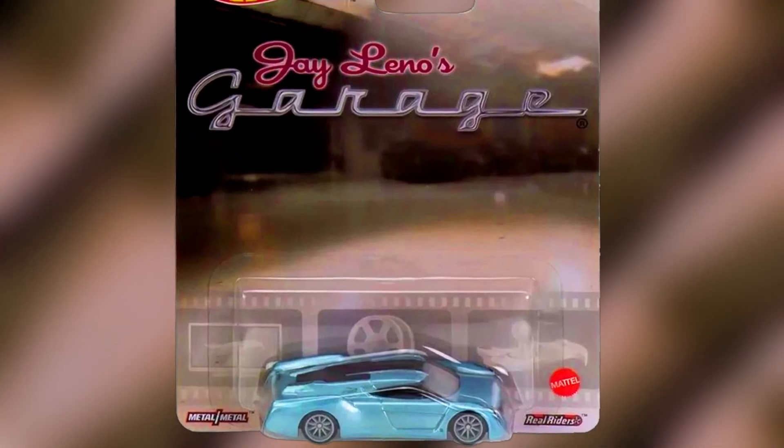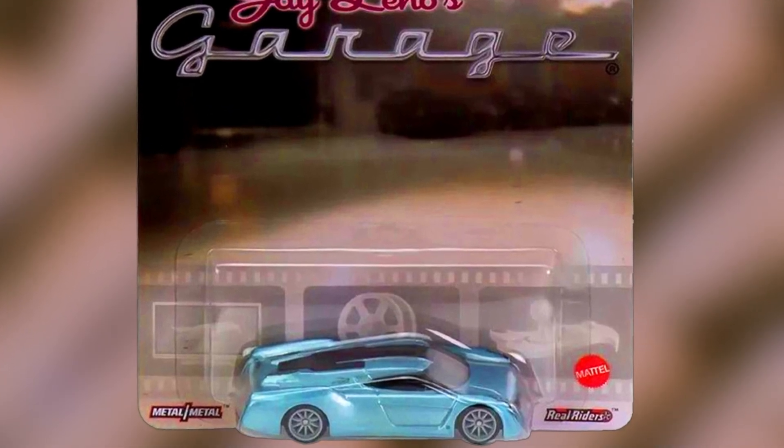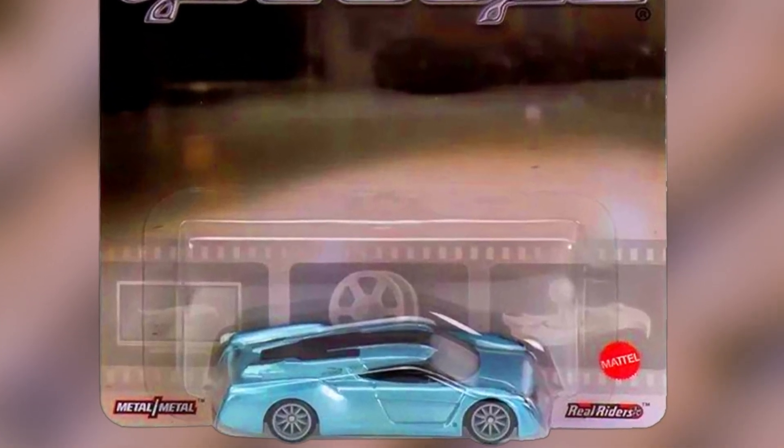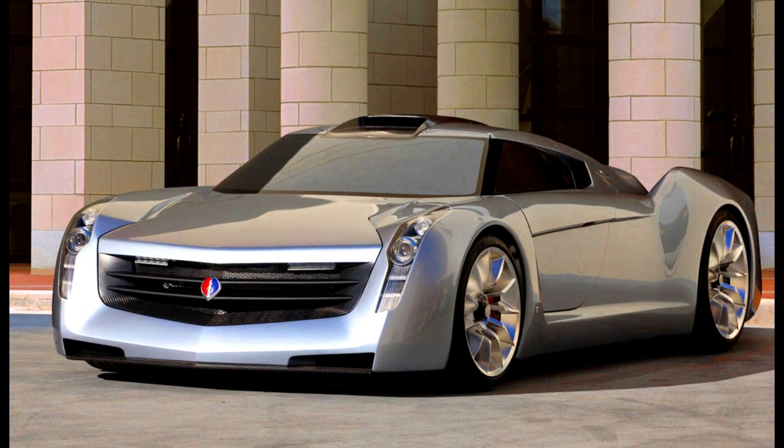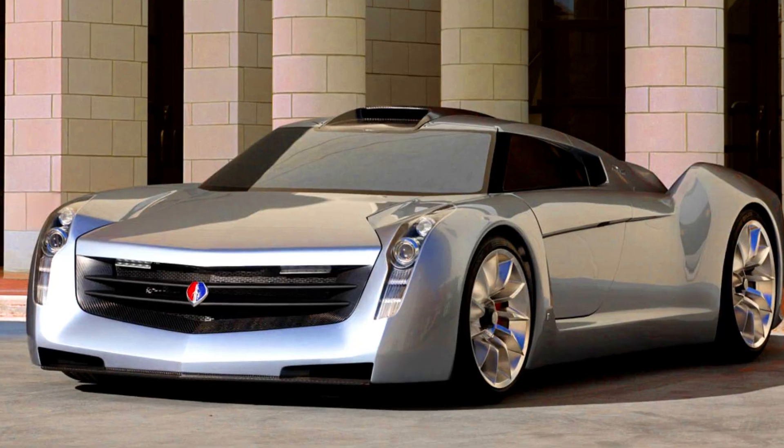A bonus car from the new Replica Entertainment set is Jay Leno's Ecojet, in a sparkling blue paint job with a black crease rooftop, ten-spoke gray wheels, and detailed headlights and taillights. Jay Leno's Ecojet is a concept car and was the result of a collaboration between Jay Leno and General Motors, Honeywell, Alcoa, and BASF.